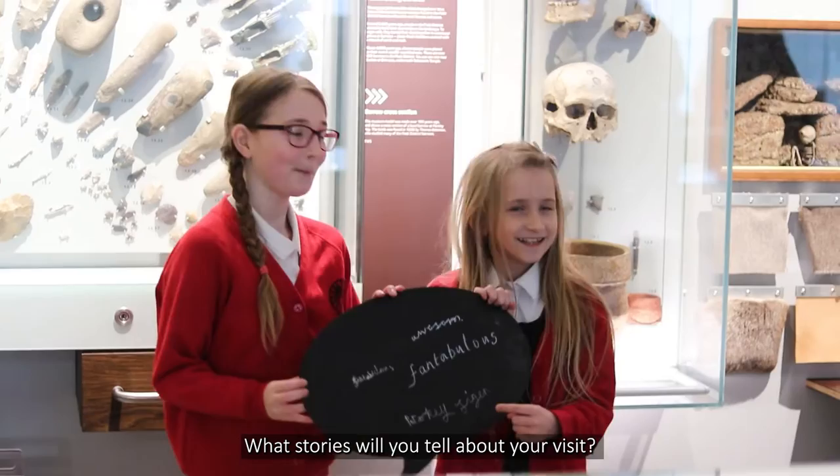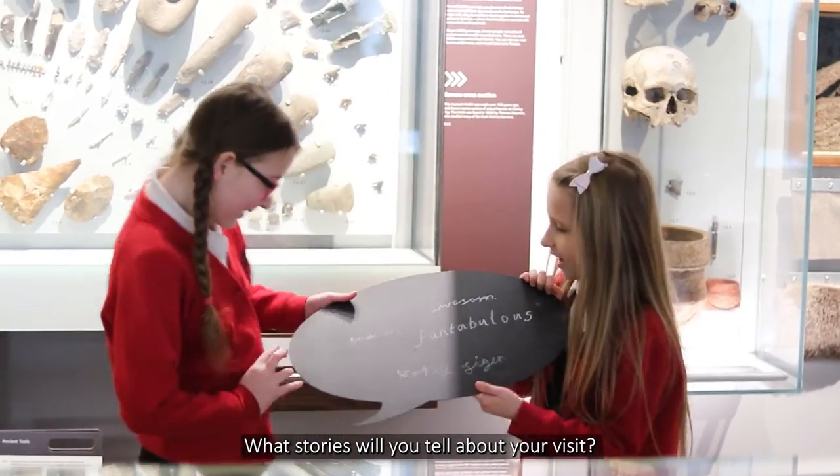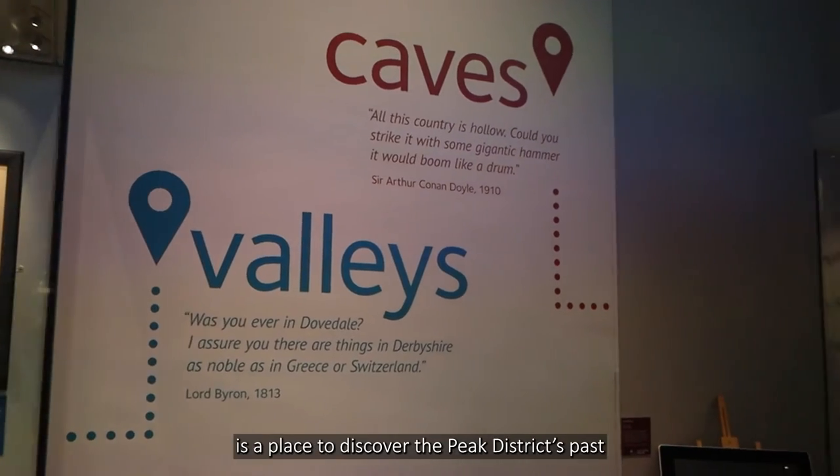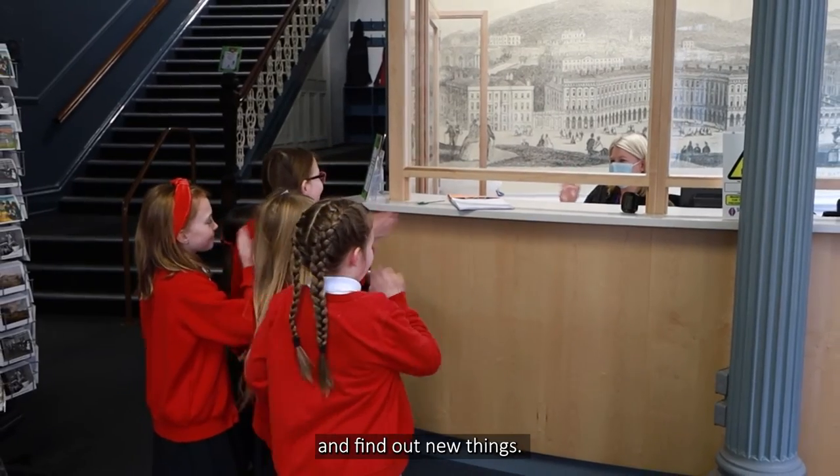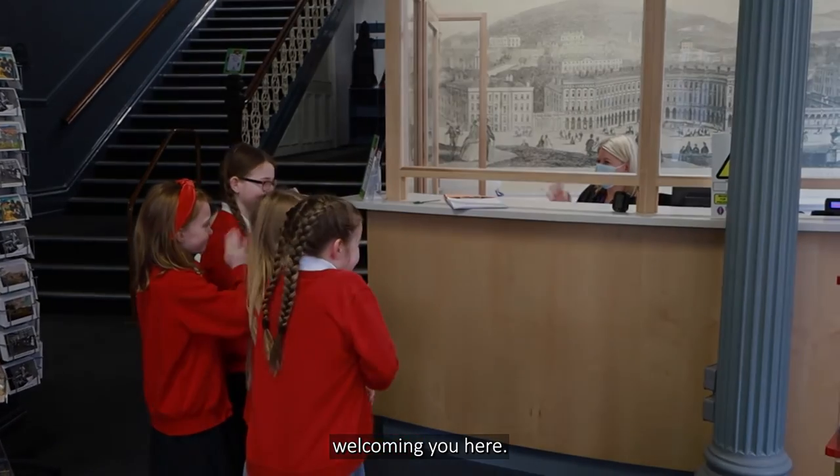What stories will you tell about your visit? Buxton Museum and Art Gallery is a place to discover the Peak District's past and find out new things. We look forward to welcoming you here.